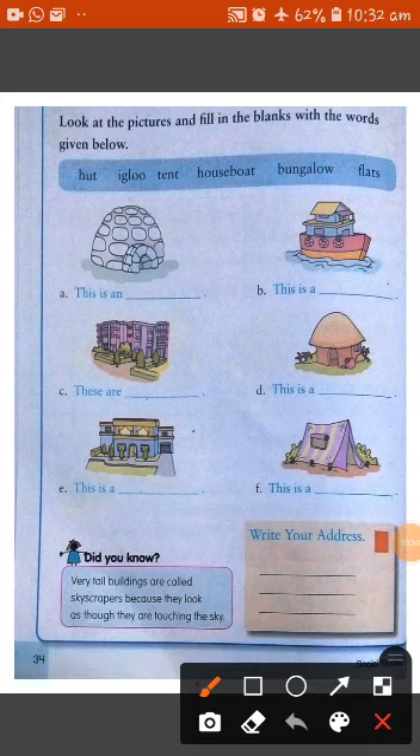Now look at the pictures and fill in the blanks. This is an igloo. This is a houseboat. These are flats. This is a hut. This is a bungalow. And this is a tent. Very tall buildings are called skyscrapers because they look as if they are touching the sky.